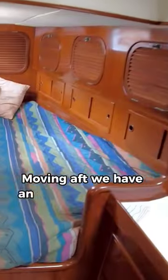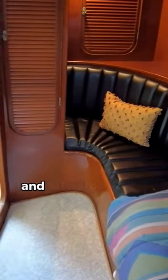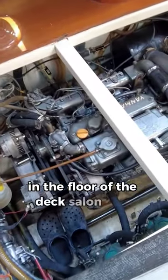Moving aft, we have an aft cockpit in this boat, and there is a little seating area in here as well. Forward of that is an ensuite head. And lastly, the engine is in the floor of the salon.